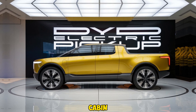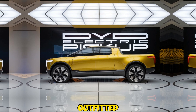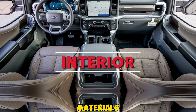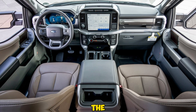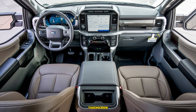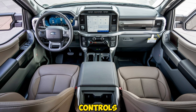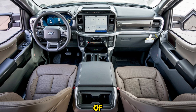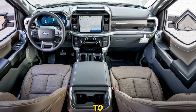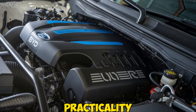Stepping inside, you're met with a cabin that feels more like a luxury SUV than a traditional pickup. Byte has outfitted the interior with high-quality materials, including soft-touch surfaces and eco-friendly fabrics. The dashboard is dominated by a large touchscreen infotainment system that integrates with Byte's smart connectivity features, including wireless charging, navigation, and voice controls. Passengers in both the front and rear seats will enjoy plenty of legroom and comfort, with climate control zones to keep everyone happy. Overall, the interior is designed for both comfort and practicality.